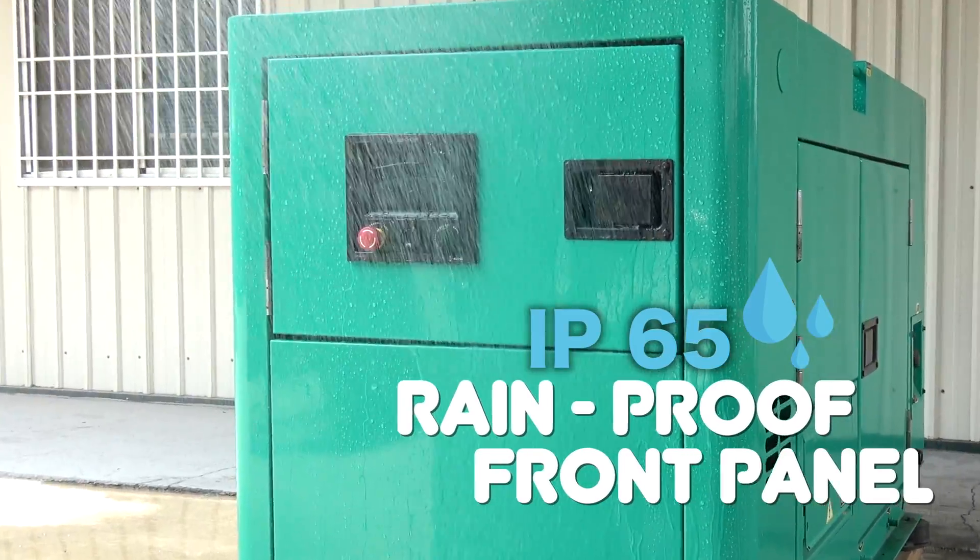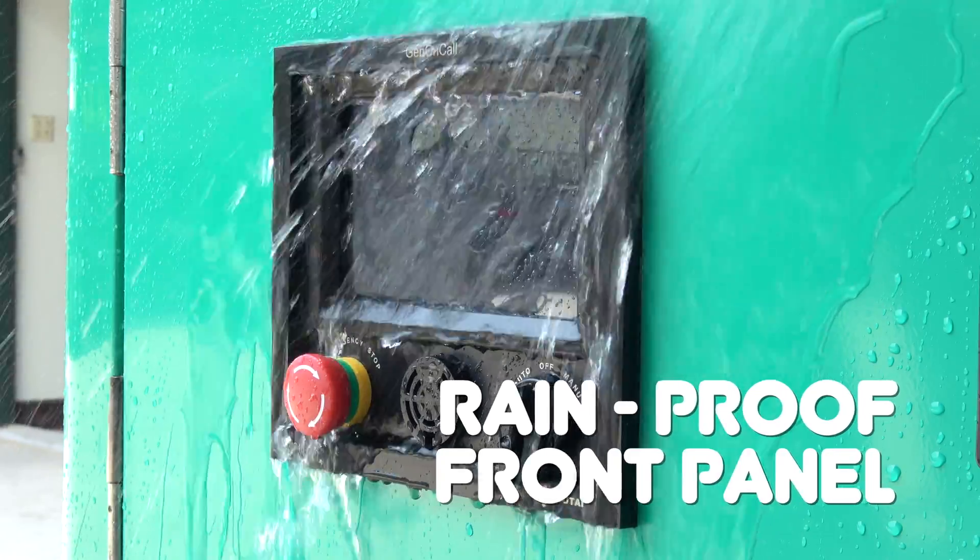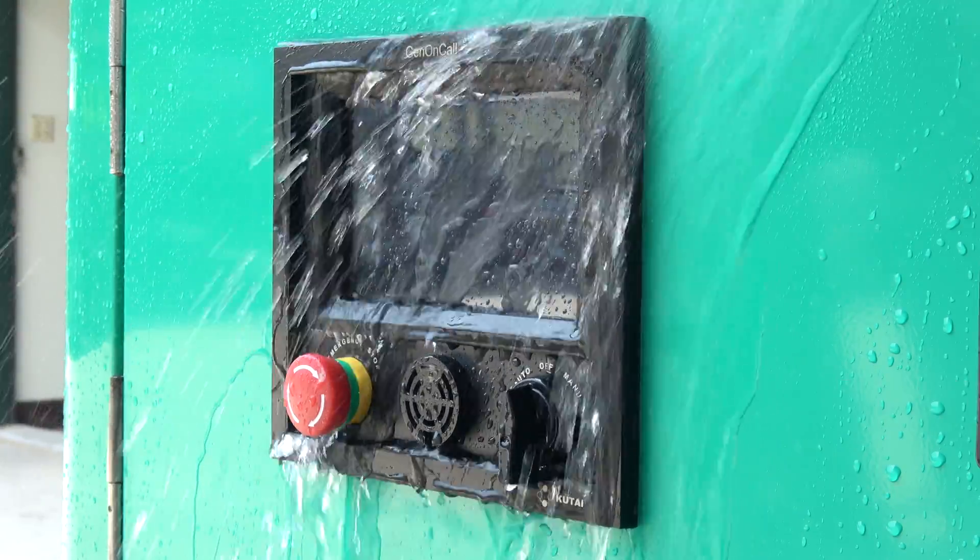The GCU 4K front panel has IP65 protection from water and dust particles.